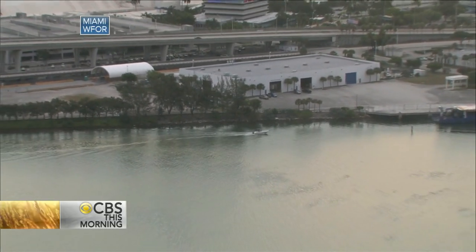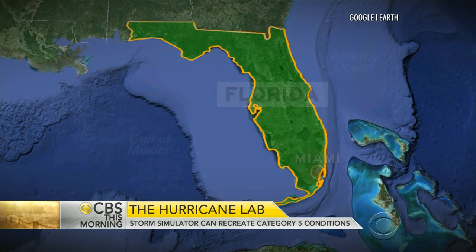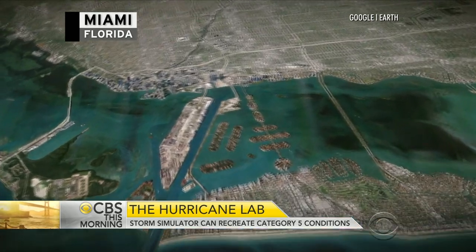This morning the Atlantic hurricane season enters day two. Forecasters predict fewer storms this year, but they also warn a quiet season can produce a devastating hurricane. Mark Strassman is in Miami where researchers are creating their own storms in a state-of-the-art lab. It could end up saving lives.